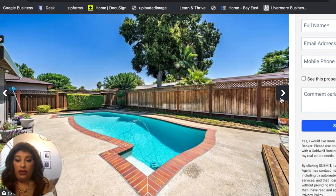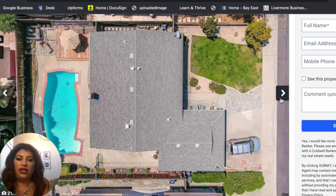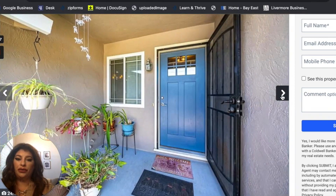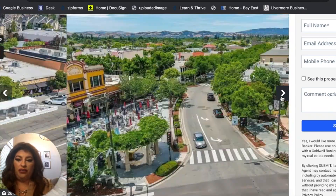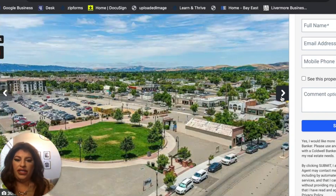This home also has a pool — not all homes have pools. Sunset West is a really great, sought-after neighborhood. So that's not half bad, and it'll probably go for about $1.15 million. And there's downtown Livermore.